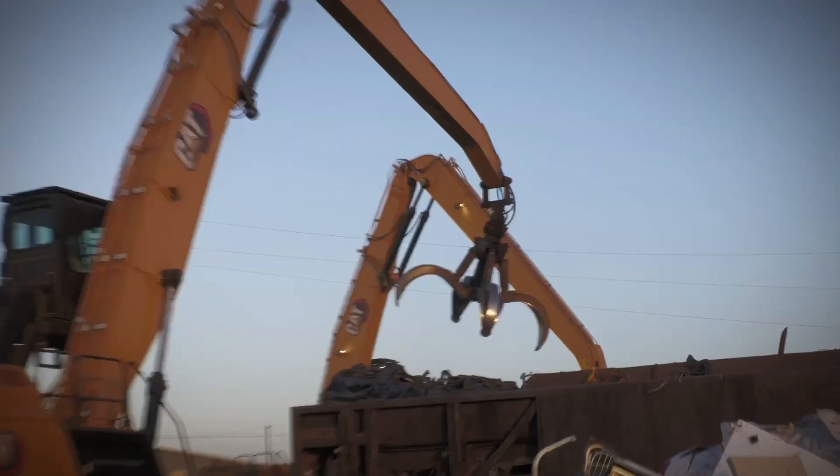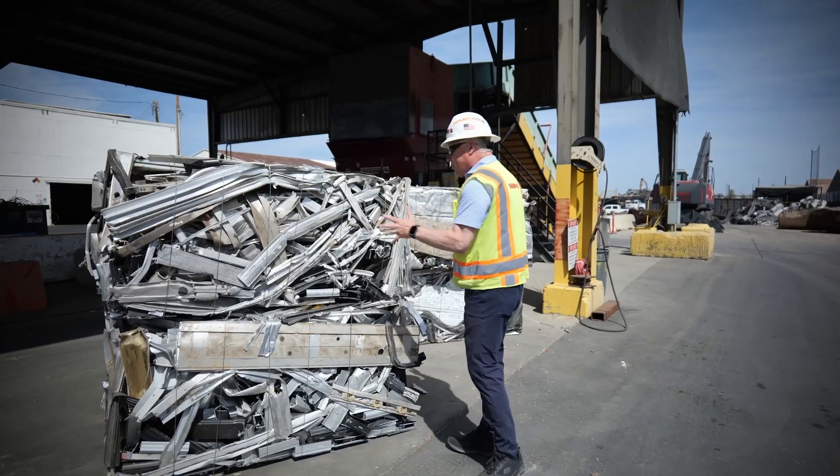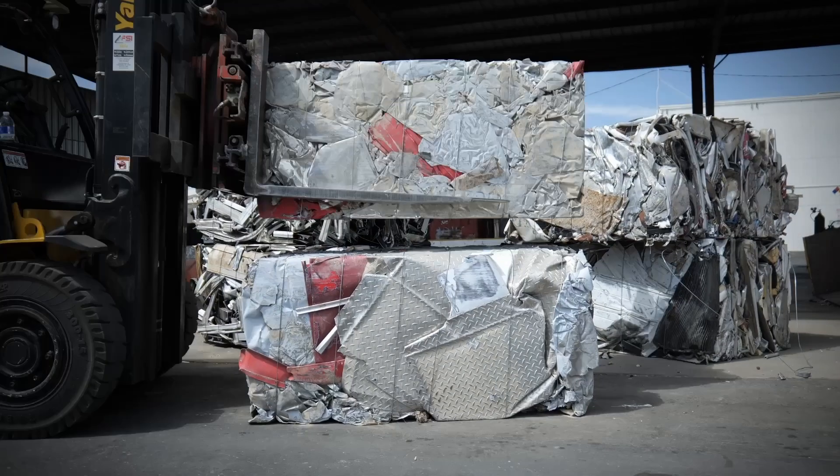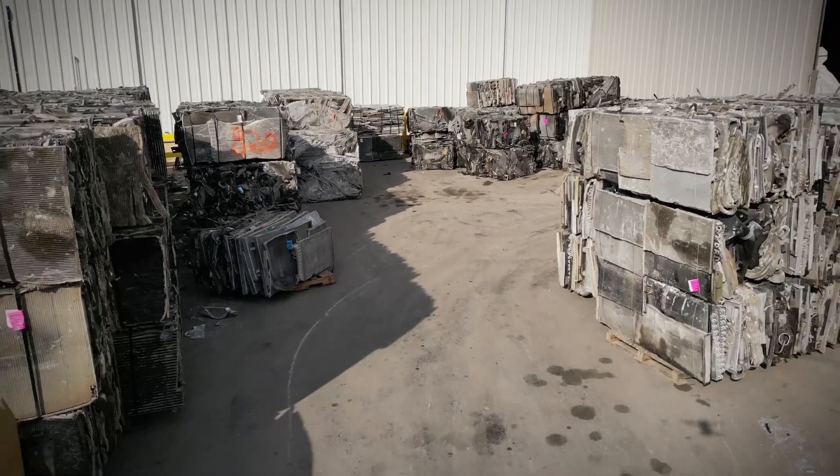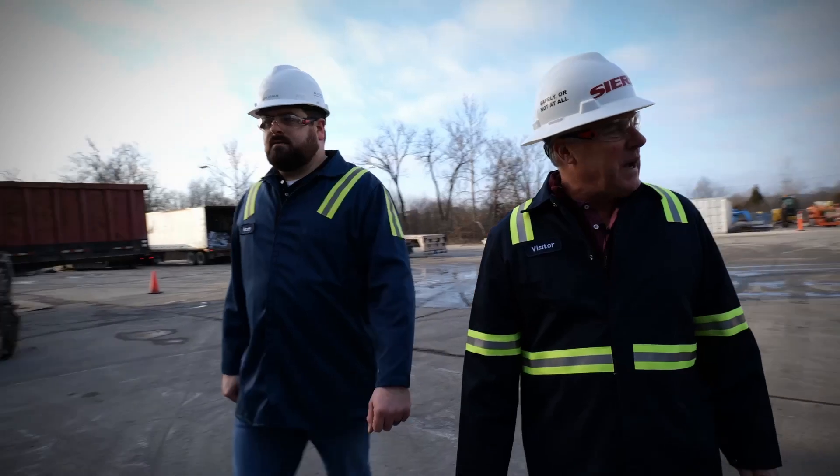It picks this stuff up as if it was nothing. So it's this material here — baled, ready to go — shipped into a secondary aluminum manufacturer. This just comes from all over the United States. It's definitely my world here.